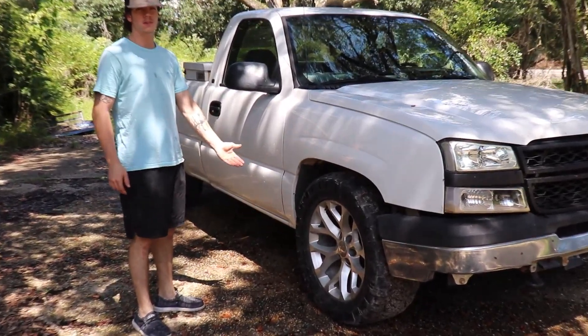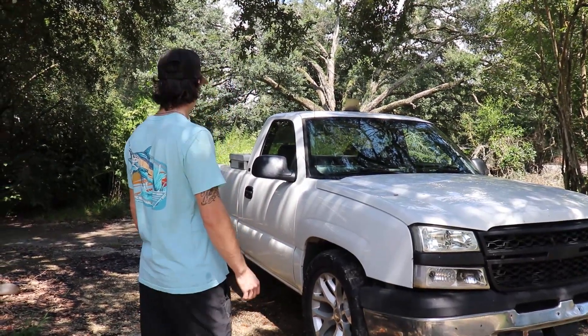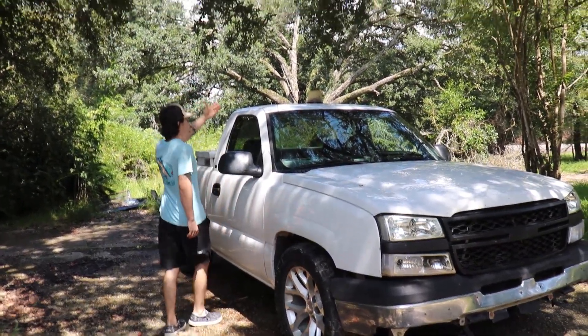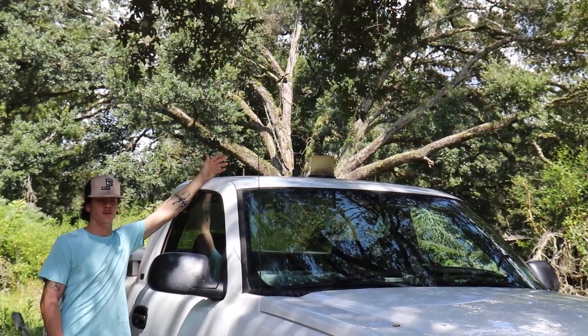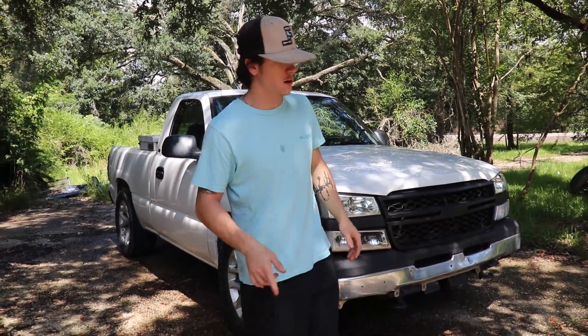Got some nice wheels on there, got some flares. It needs a new bumper. Got this nice light up here — I'm probably gonna take that off, I don't plan on leaving it on, but it does work.